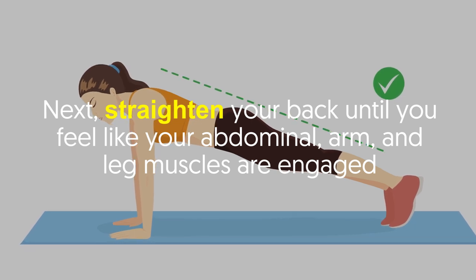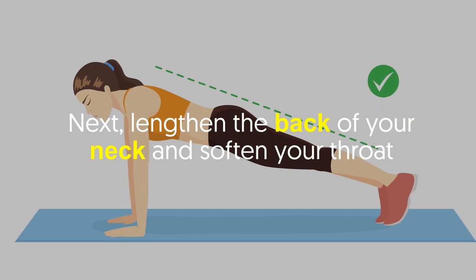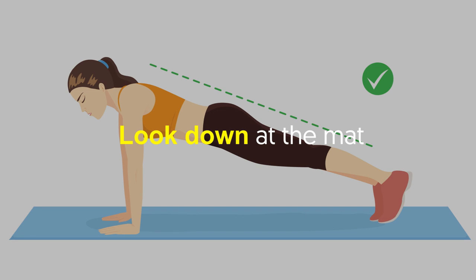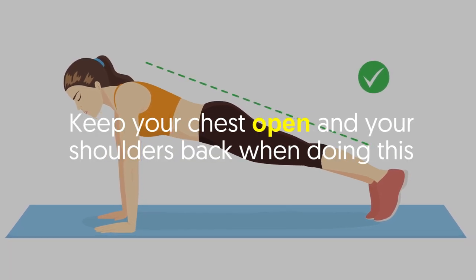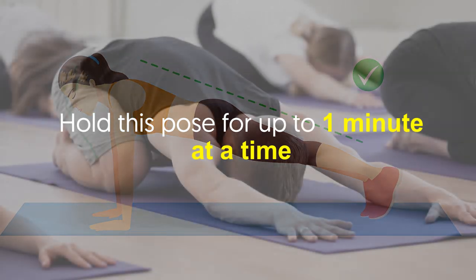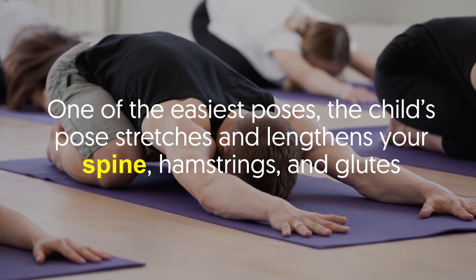Next, straighten your back until you feel like your abdominal, arm, and leg muscles are engaged. Then lengthen the back of your neck and soften your throat — look down at the mat, keep your chest open and your shoulders back. Hold this pose for up to one minute at a time.